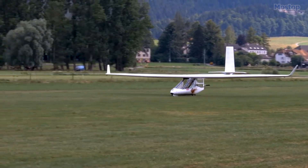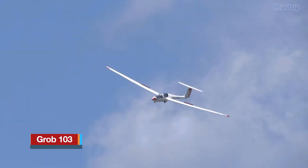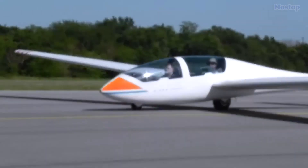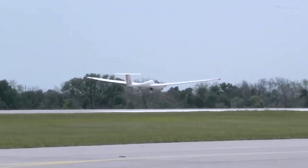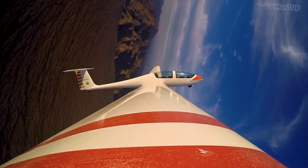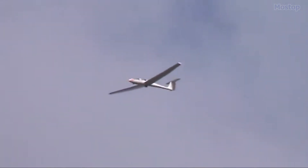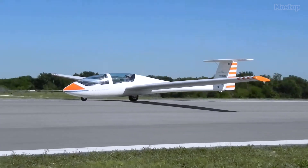The G103 Sailplane is a high-performance, two-seat glider manufactured by Grob Aircraft in Germany. Specifically designed for various purposes such as training, high-performance cross-country racing, and simple aerobatic flying, the glider boasts a T-tail configuration and is equipped with upper-surface air brakes for enhanced control during flight. It features a non-retractable undercarriage constructed from fiberglass, ensuring durability and stability.